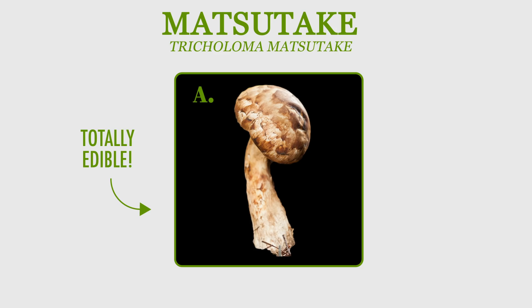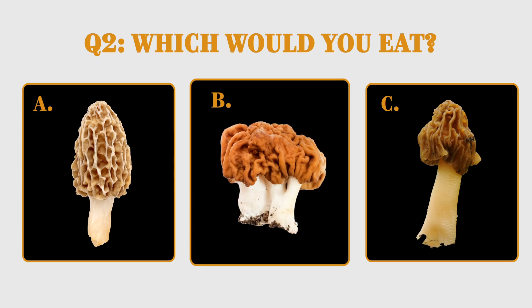Species A, on the other hand, is totally edible. Now, which of these would you eat? A, B, or C?